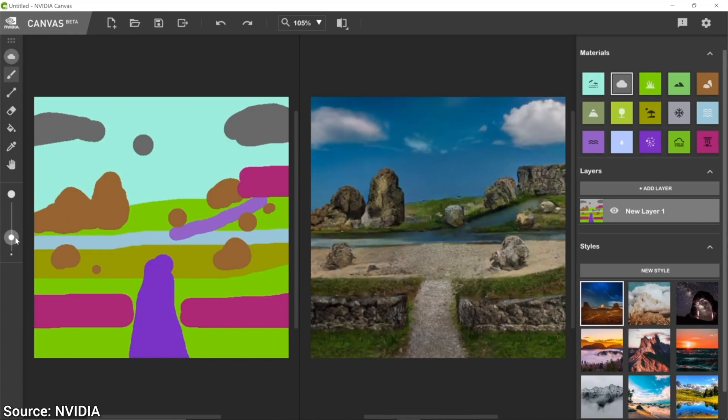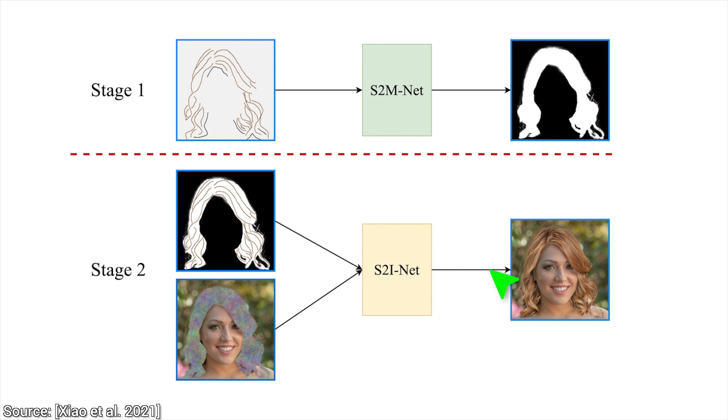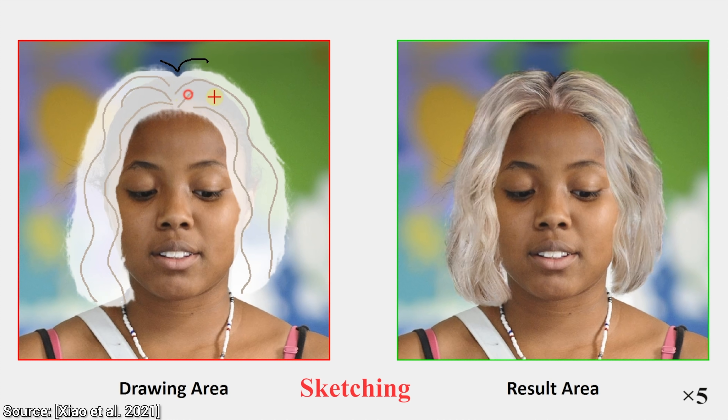So, here is a crazy idea. How about doing this with hairstyles? Just draw them, and the AI puts it onto the model and makes it look photorealistic. Well, that sounds like science fiction, so I will believe it when I see it.